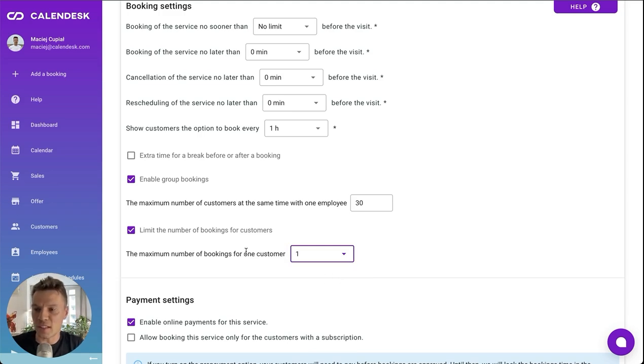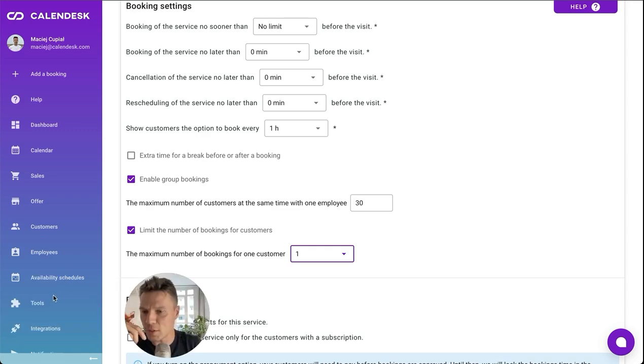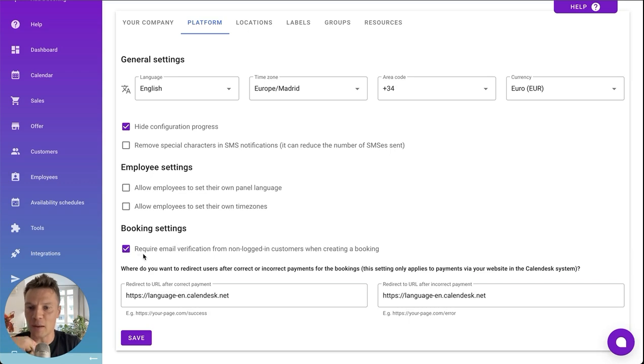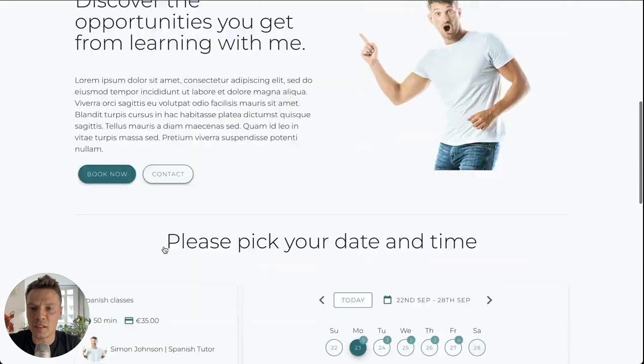Another useful option is email verification. This one is in the Settings tab, under Platform. You can enable the setting 'Require email verification from non-logged-in customers when creating a booking.' Once you save, go to your calendar.